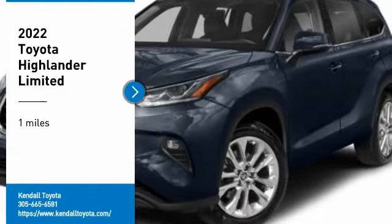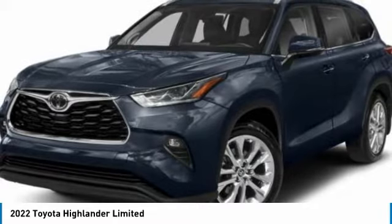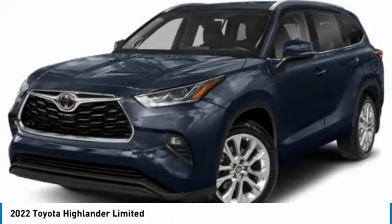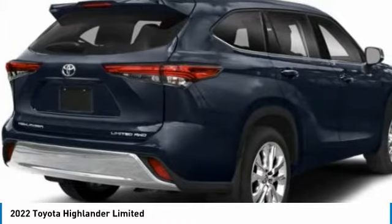Looking for the right vehicle? Check out the 2022 Highlander. The Highlander is the SUV that's thought of everything. The Highlander offers seating for up to seven and features Toyota's innovative center stow design. The second row bench seat folds away, leaving a pair of captain's chairs.